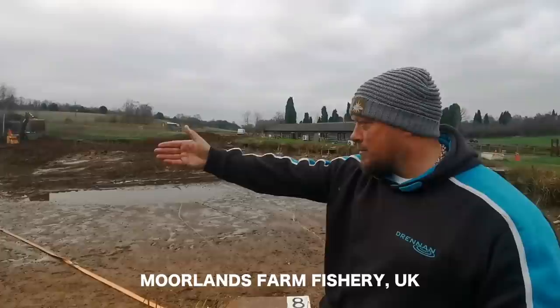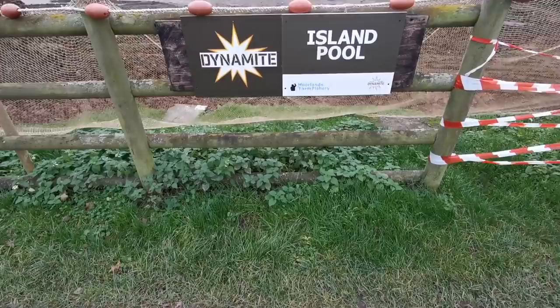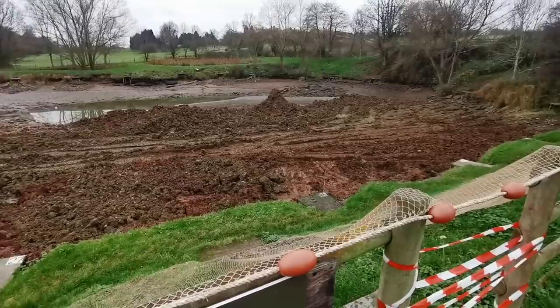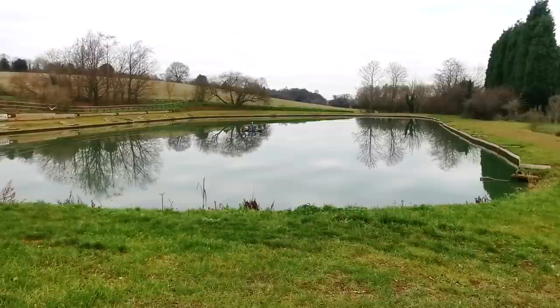A few days ago I uploaded a video showing progress of Grant Albert's new pond - the renovation of Island Pool. That gave me a great opportunity to come down and see this venue, which is right in the Midlands near Kidderminster. That's 125 miles away from where I live, so I headed back down the following morning looking to get to grips with one of the poles he recently renovated.